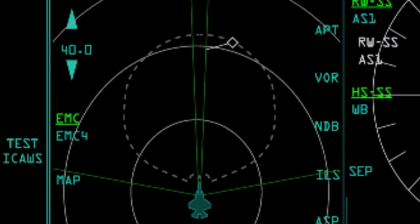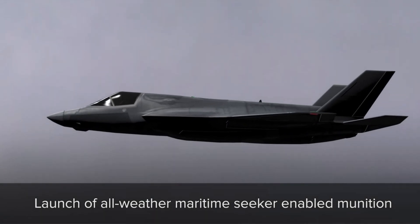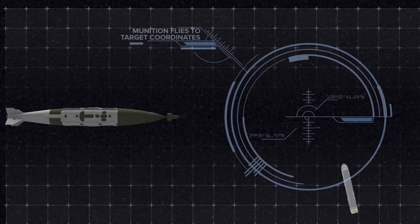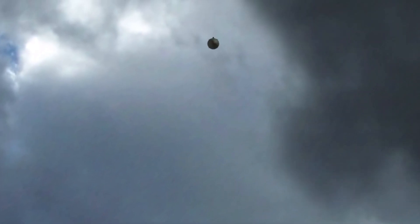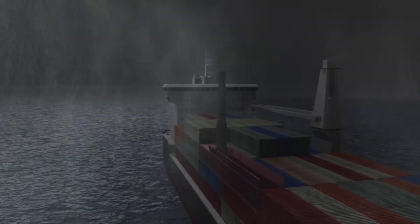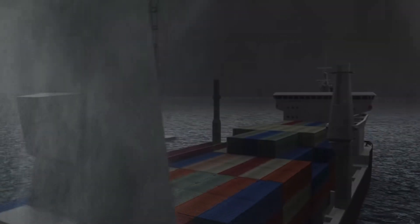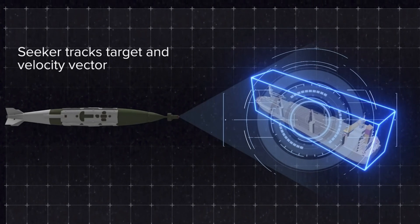An AFRL video shows a QuickSync weapon concept launched from an F-35 against a container vessel armed with a covert missile launcher. There is no confirmation that this represents exactly how QuickSync JDAM works, but the video depicts the F-35 receiving targeting data from a P-8. It then launches the weapon after uploading the target data into it. QuickSync flies to the vicinity of the target, whereupon it activates its All-Weather Maritime Seeker, searches for the target autonomously, and locks onto it. Once lock is achieved, it makes its terminal attack on the ship.